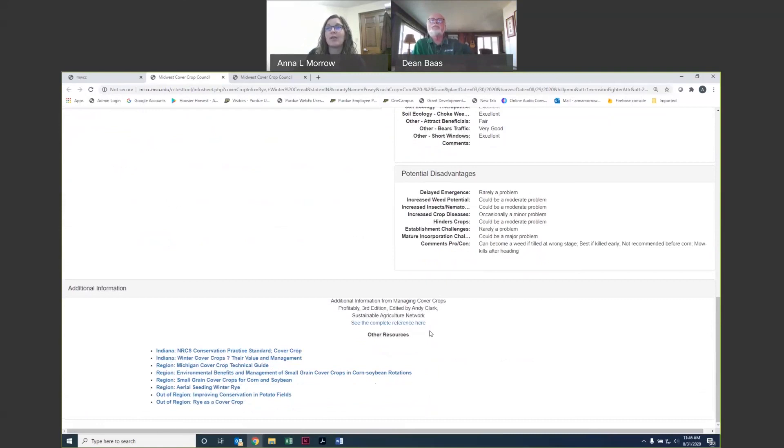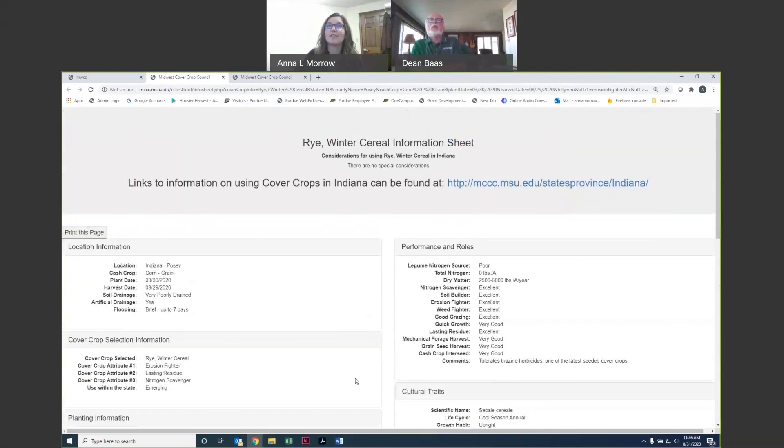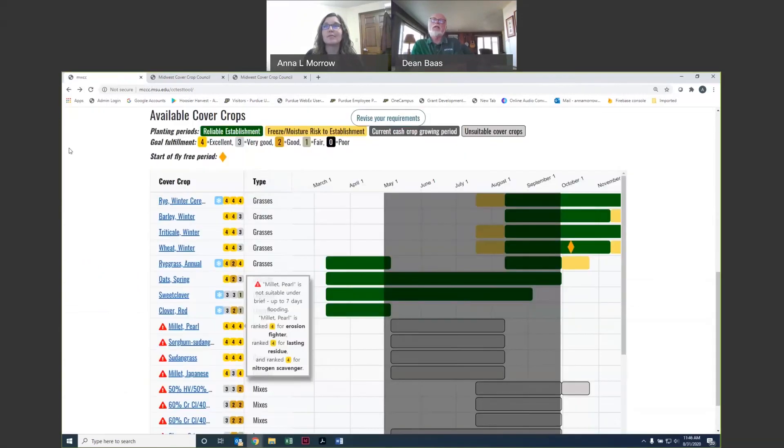If you'd like to learn more, we have a link to the Managing Cover Crops Profitably chapter applicable to that cover crop, plus additional resources from our partners, extension publications, and similar materials. We hope you'll have a chance to look at this tool and also explore all the other resources available on the Midwest Cover Crop Council website. There are state pages where you can find state-specific information as well as more general across-the-board information about different species and how they work across the whole region.